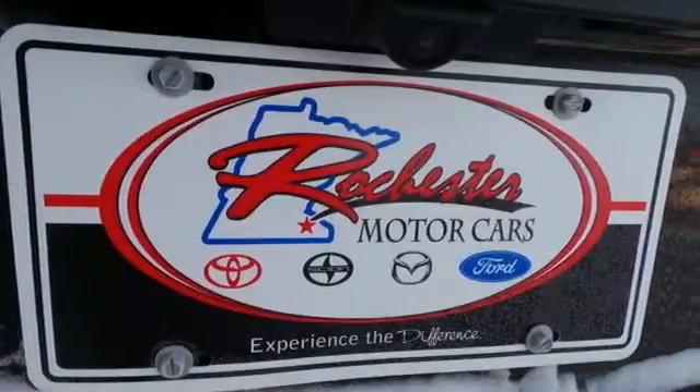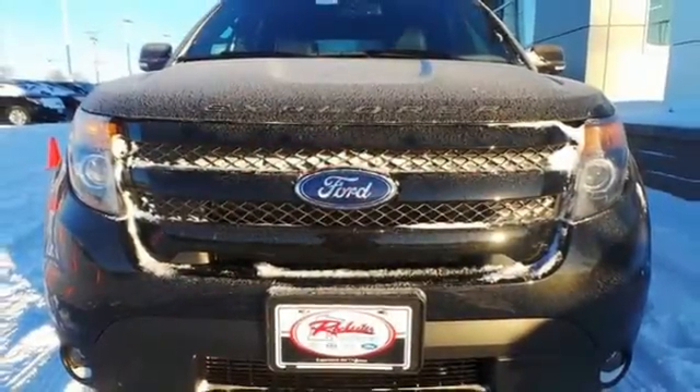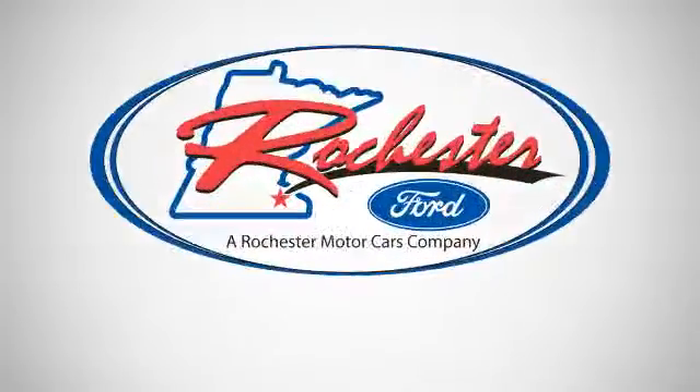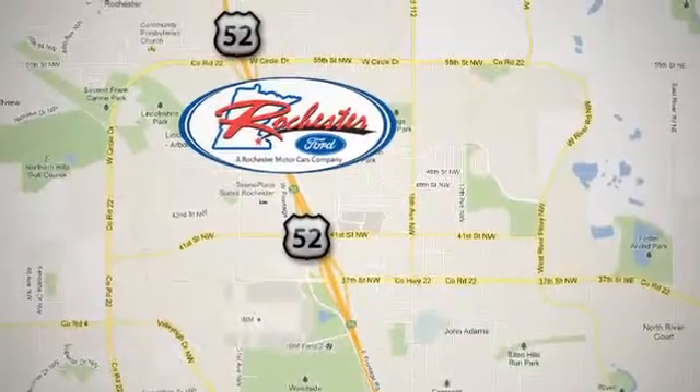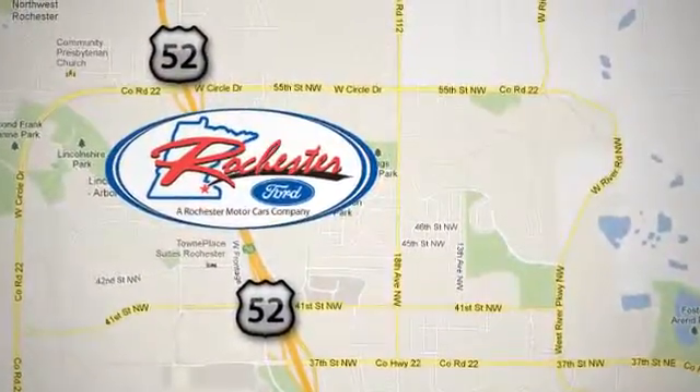Terrain-conquering capability and class-leading economy are yours. Come see us today. Experience the difference at Rochester Ford. We're conveniently located between 41st Street and 55th Street Northwest on Highway 52 in Rochester, Minnesota.